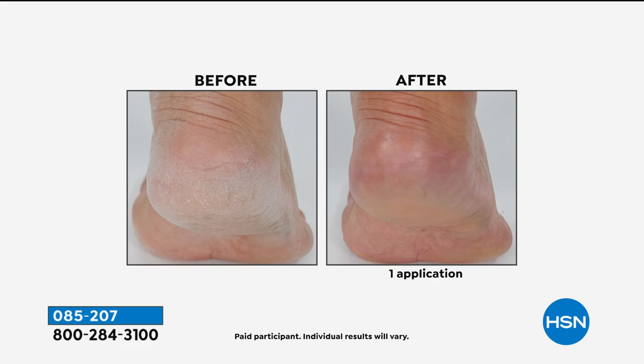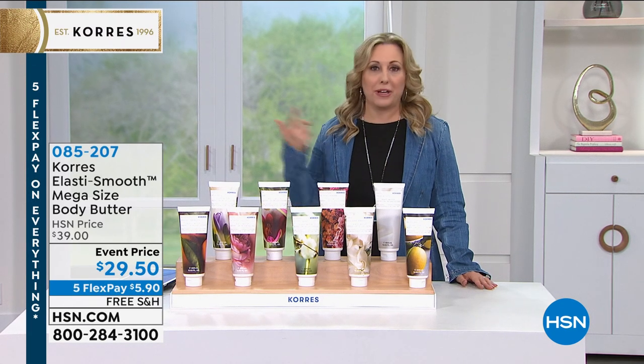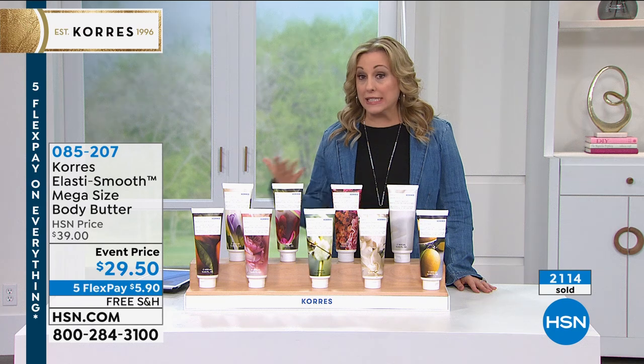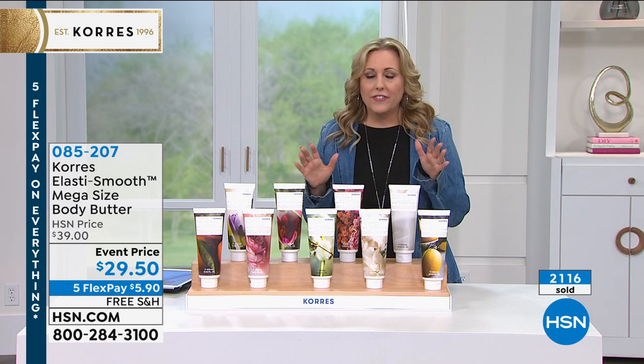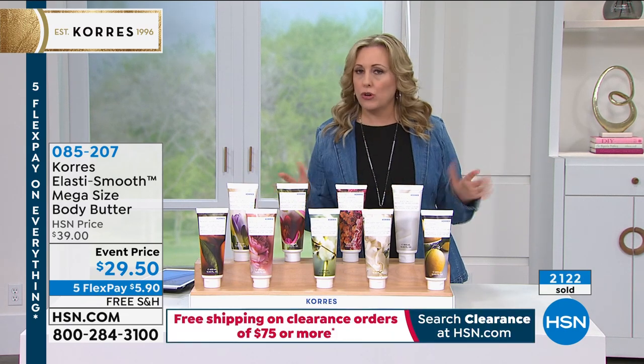Look at the difference for your neck, your décolleté, your entire body. It's this recipe with shea butter, almond oil, and avocado oil that has been award-winning for over 25 years — no matter what scent you choose. Look at those before and afters — that's after one application. We're already getting busy on the phones. This is a customer pick on hsn.com. The event is the Labor Day Weekend Sale — this is the last day you'll ever see five flex pay on Cora's.